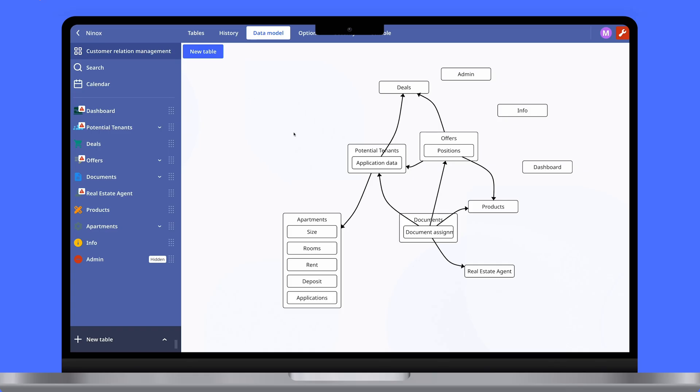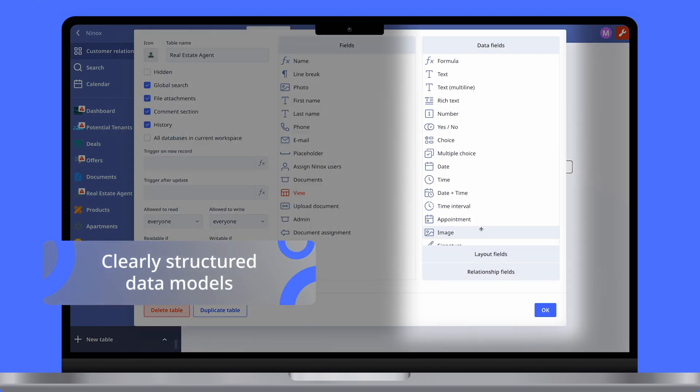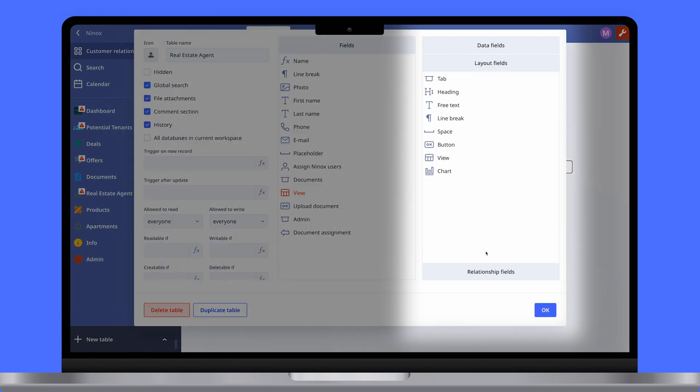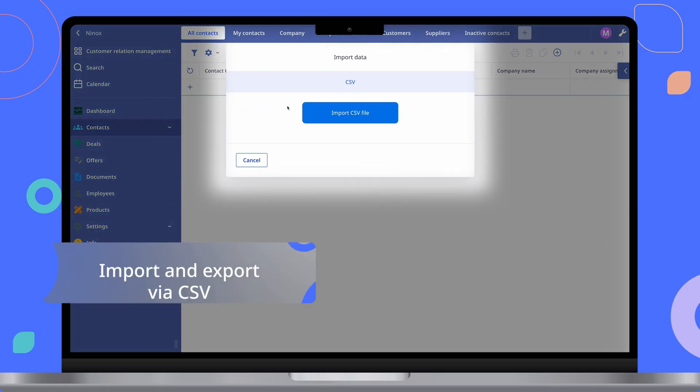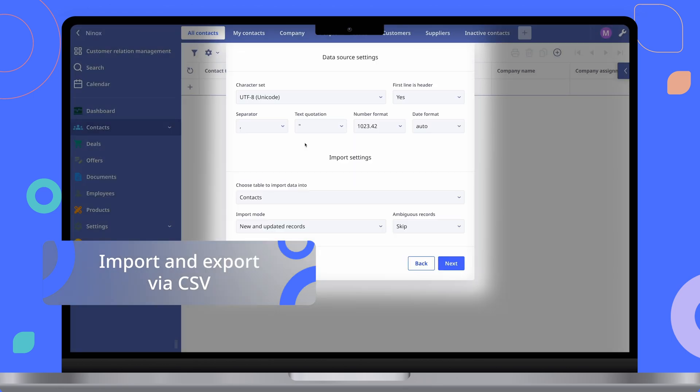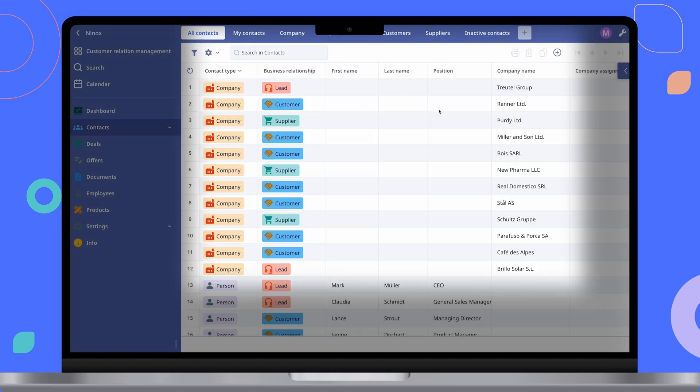With Ninox, you can easily create, manage, and change data relationships. Ninox offers a versatile platform with powerful features that every business needs. Importing data has never been easier or more efficient, saving users time and increasing productivity.